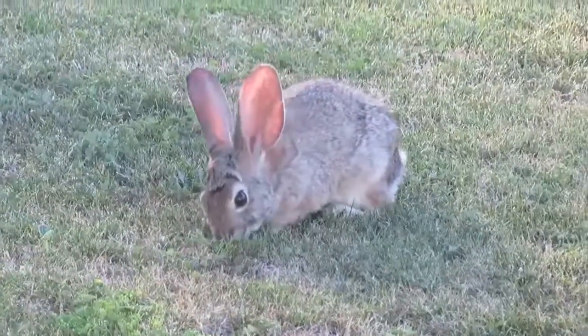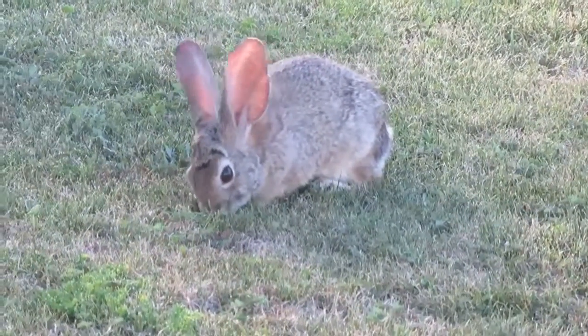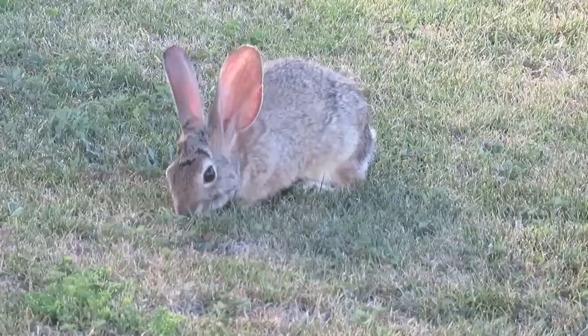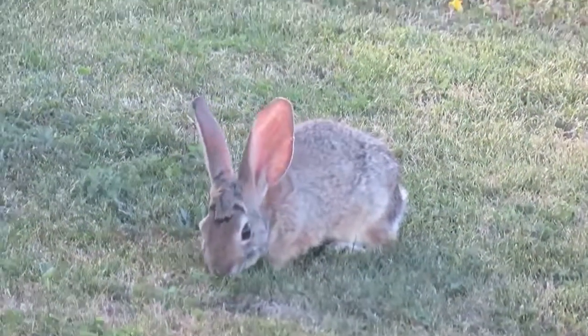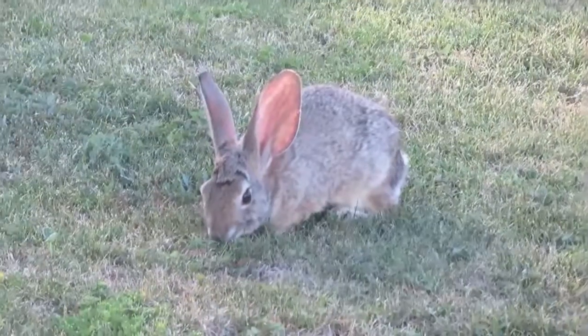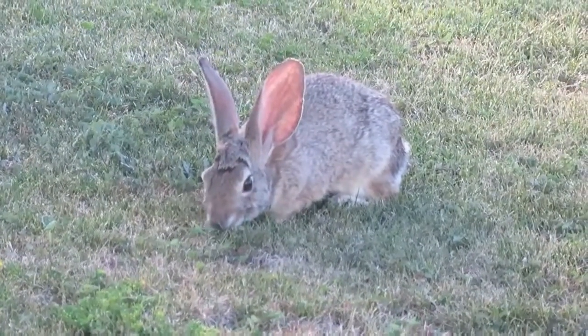In a study on the density of black-tailed jackrabbits compared to desert cottontail, conducted by Stutzer and Baham, it was found that the density of cottontails was greater due to the hunting strategies humans used to obtain the jackrabbits. The jackrabbits weren't as concealed, and their larger size made them more appealing to hunters.